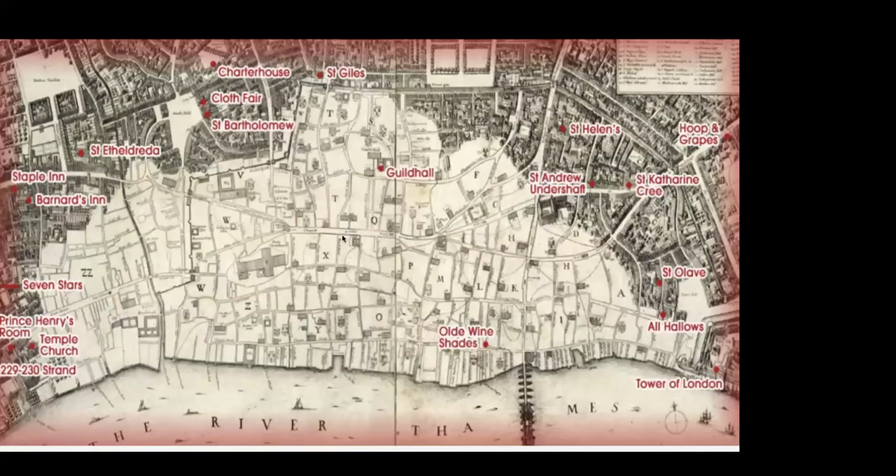Several buildings survived: St. Bartholomew's the Great, the Charterhouse, the Guildhall, All Hallows by the Tower, and the Tower of London itself. You can see on this map that the fire went mostly westward, almost reached the Tower of London but not quite, and went outside the walls to the west but was mostly contained within the walls otherwise.